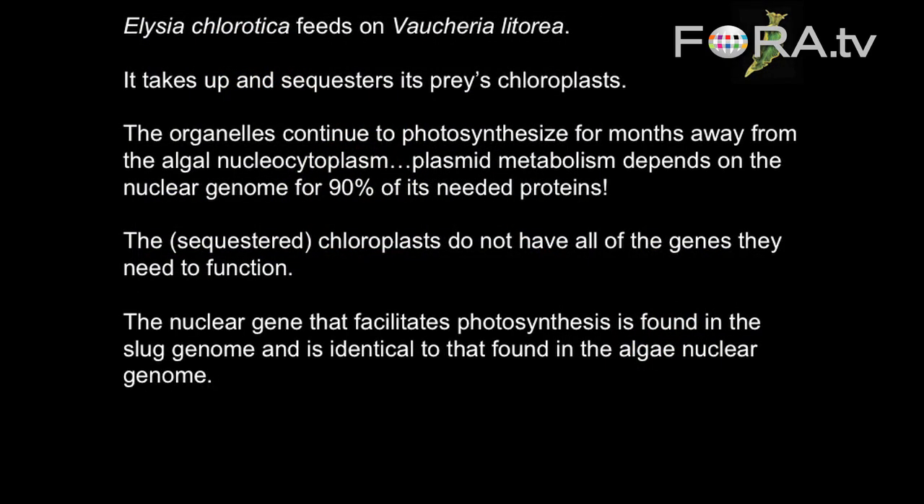This Elysia species, on which most of the work has been done, feeds on a specific species of algae. It takes up and sequesters — or holds onto — its prey's chloroplasts. The amazing thing is, not only does it take the chloroplasts, but the chloroplasts continue to photosynthesize inside the slug.